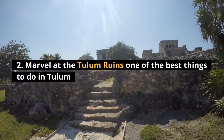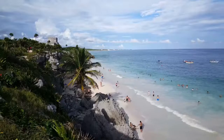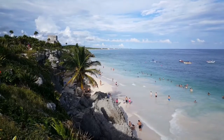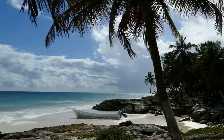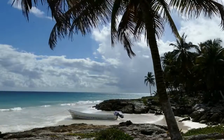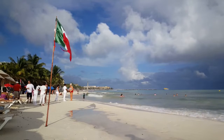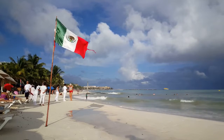Number two: marvel at the Tulum ruins — one of the best things to do in Tulum. They may not be the largest Mayan ruins in Mexico, but their spectacular location on a cliff overlooking the beach makes the Tulum ruins a marvelous sight to behold. A visit here is a must from anywhere in the Yucatán, and it's definitely one of the top things to do in Playa del Carmen as well.